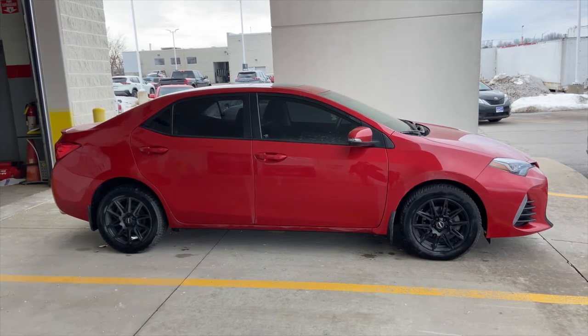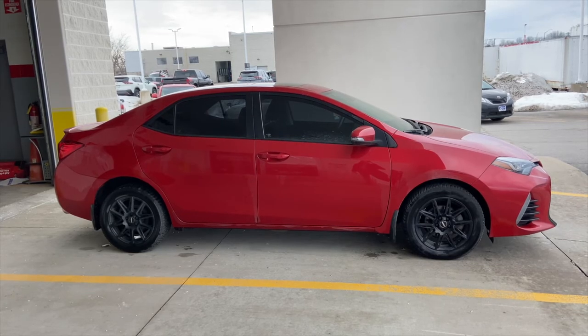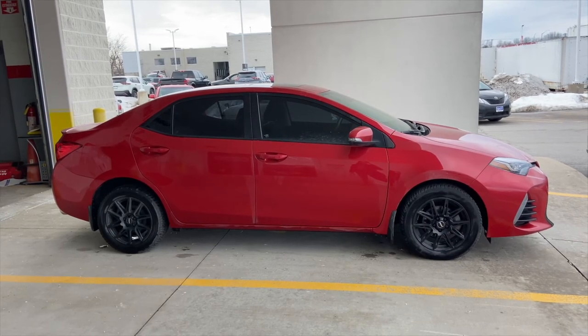And that is how to remote start your Toyota from your key fob, from the app, and from the long-range remote starter. I hope this demonstration helps. I'm Bronwyn from Belleville Toyota. Thanks so much for watching. We'll see you in the next video.